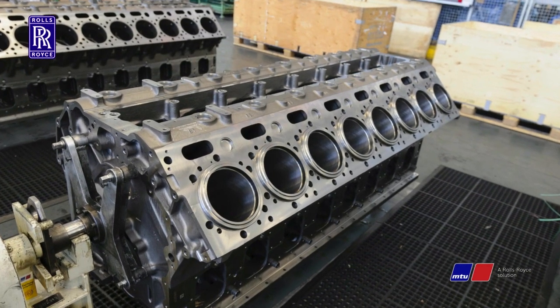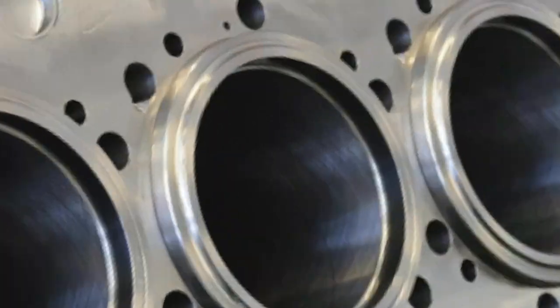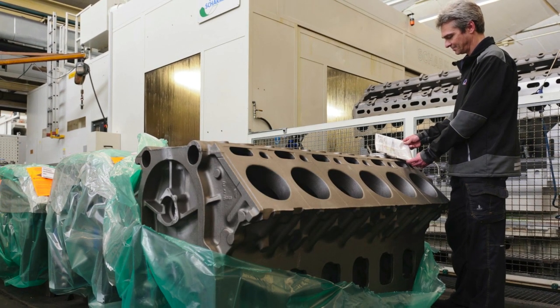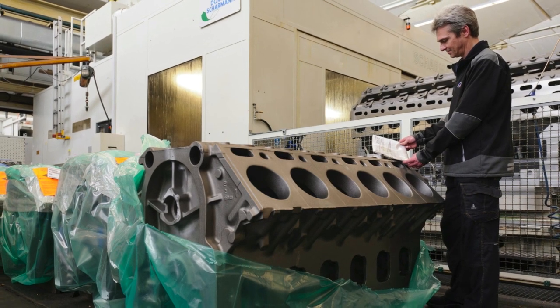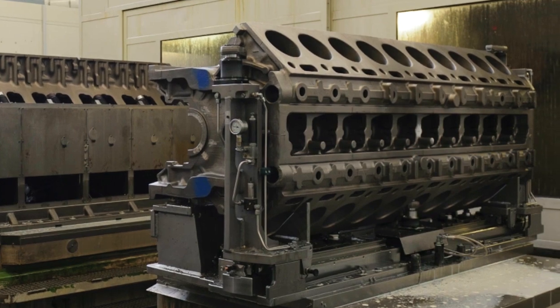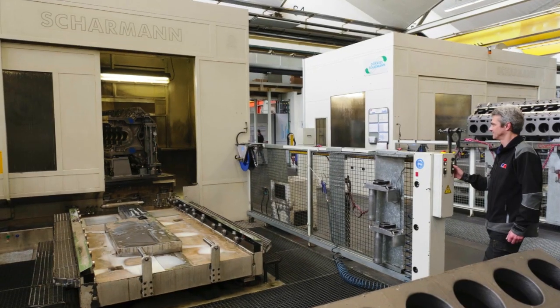The crankcase is the largest component in the engine. Although it weighs tons, it still has to be precision machined to within hundredths of a millimeter. This is what the raw component looks like when it arrives from the foundry. It takes seven separate clamping operations in three machining centers to transform the raw casting into a finished crankcase.